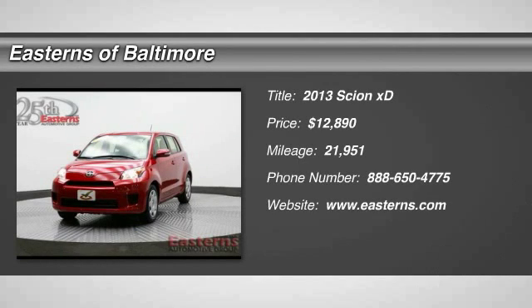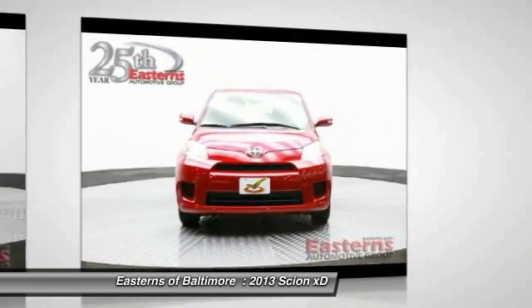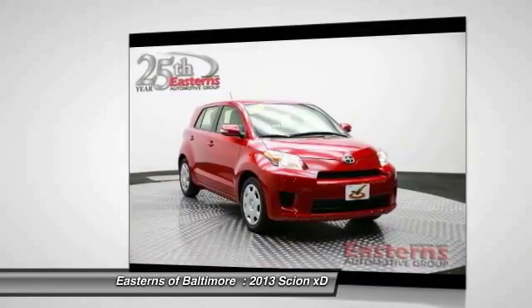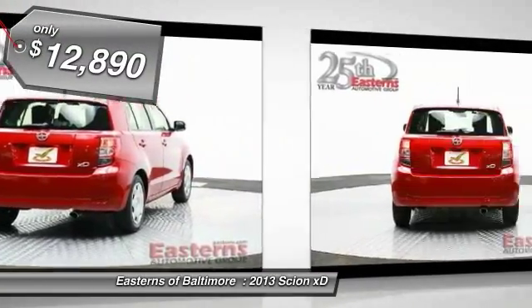The 2013 Scion XD. The squared-off Scion XD hatchback is one of the most distinctive-looking economy cars around. In government crash tests, the 2010 XD earns a perfect five stars in side crashes and four stars in frontal crash and rollover resistance tests, and is priced below $15,000.